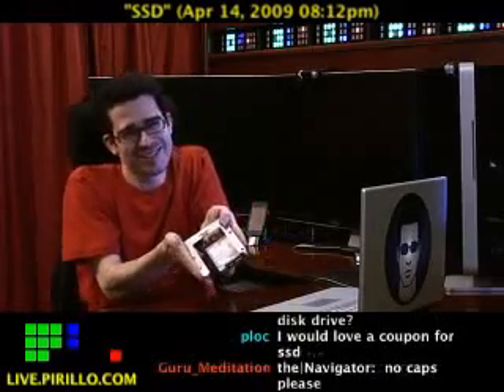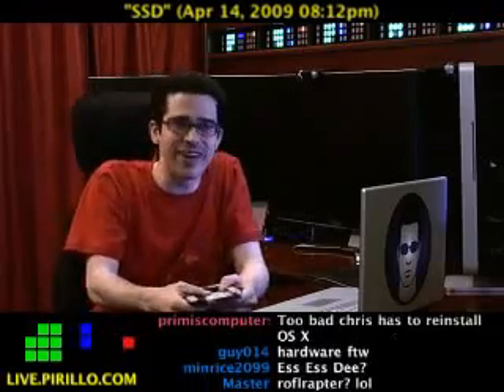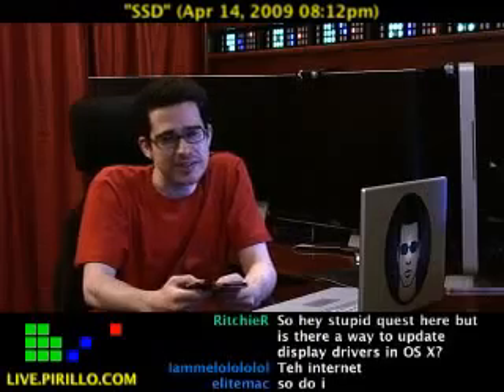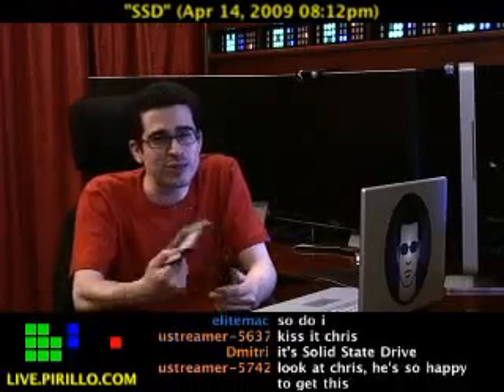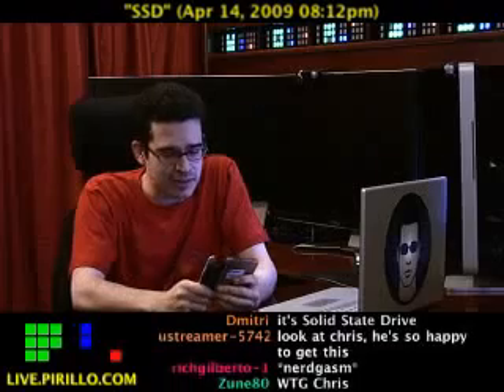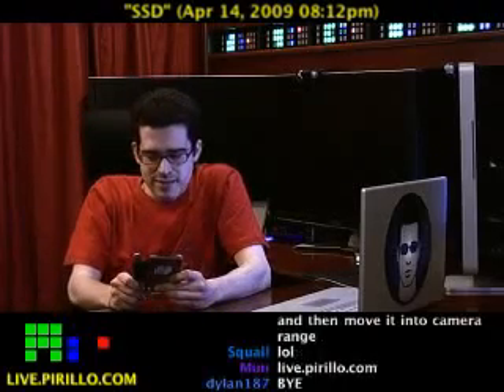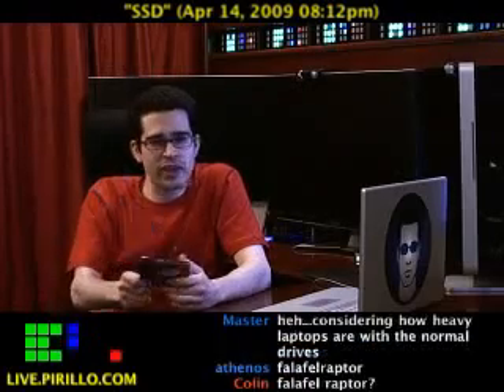Wow, I just can't believe I'm holding this — it's just perfect. And it's extremely lightweight. It's not a Velociraptor, it's a Samsung and it's going to smoke. It's the PB-22J — tastes as good as a PB&J, I think, but runs a hell of a lot faster.